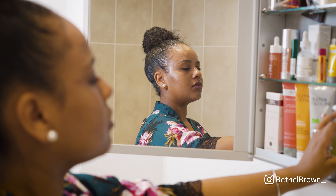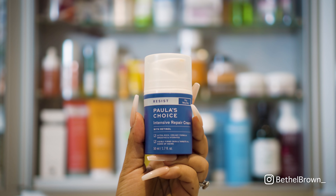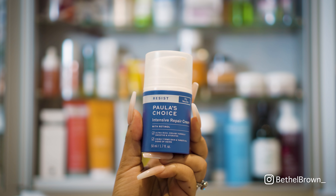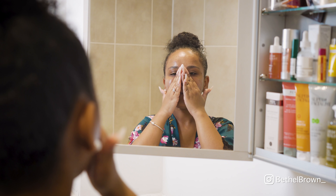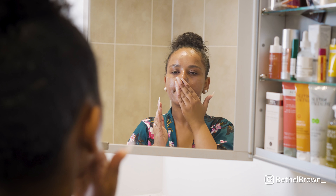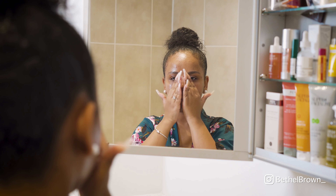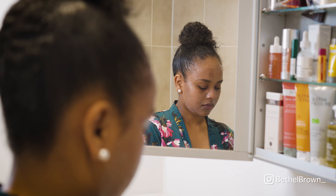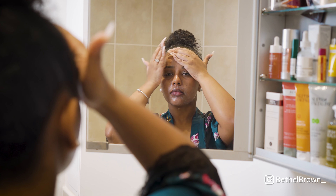The next step is my moisturiser — it's the Paula's Choice Intensive Repair Cream for dry to very dry skin. This has changed my life; I got it in PR recently and I don't know how I was living without it. I have dry skin and this stuff is like magic gold — the next morning your skin is glowy and moisturised. My husband uses it too; it is incredible.